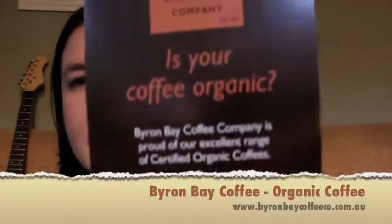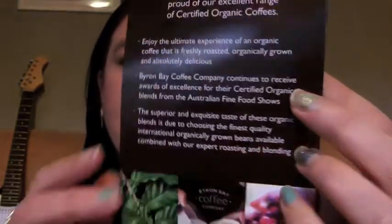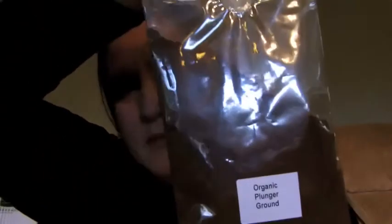The next product is Byron Bay Coffee — organic plunger coffee. I don't have a plunger but I'm thinking about getting one, maybe a secondhand one from a thrift store, just to try this. There's a really good sample in here. My husband has been pestering me to finish this review so he can take the coffee and drink it — he loves it.